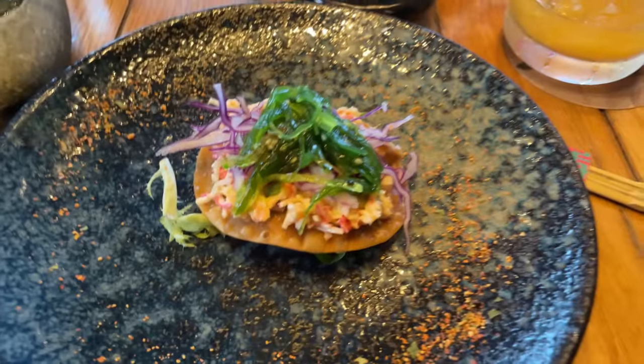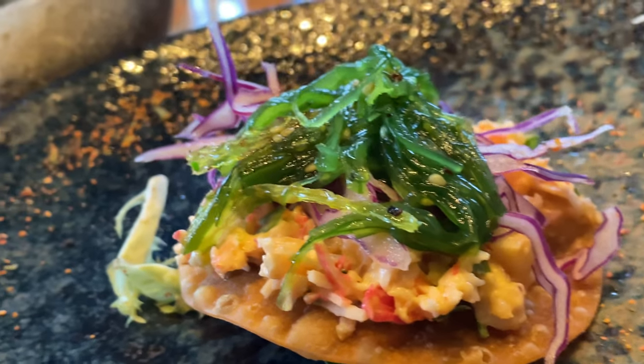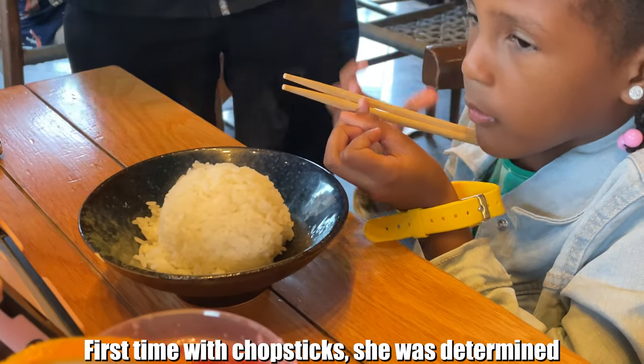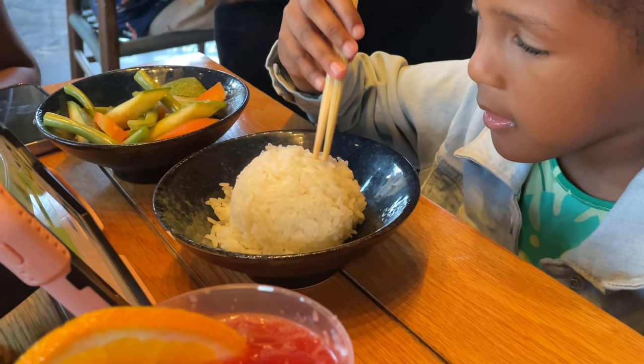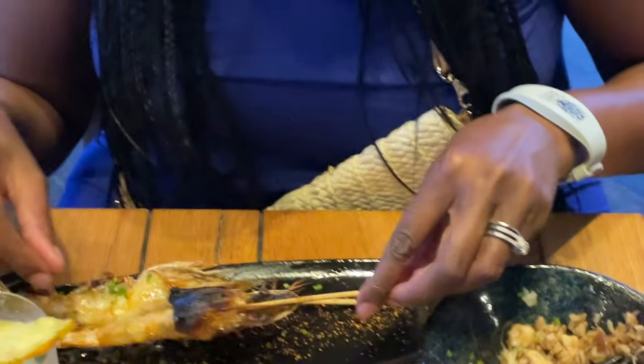The wonton tostada with lobster and shrimp featured a great blend of Mexican and Asian flavors. Heads-up for those who don't like shrimp with the heads on: the shrimp come with heads on.